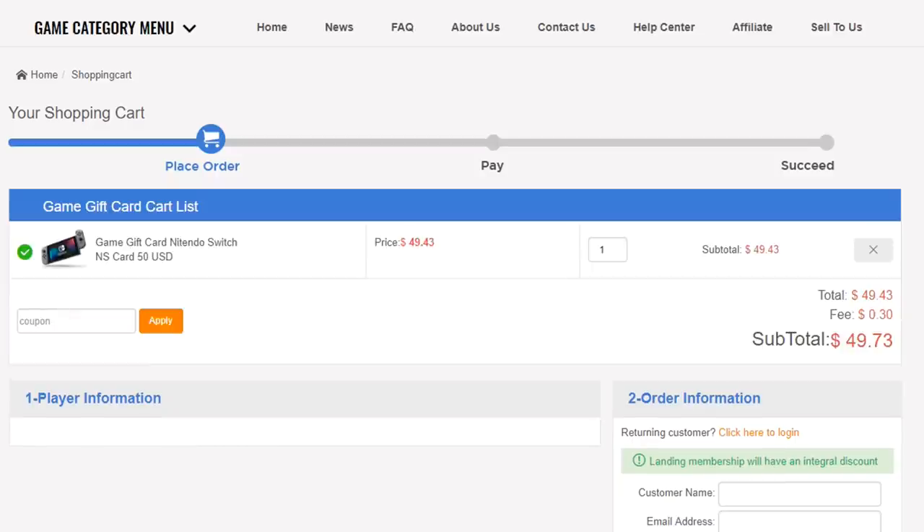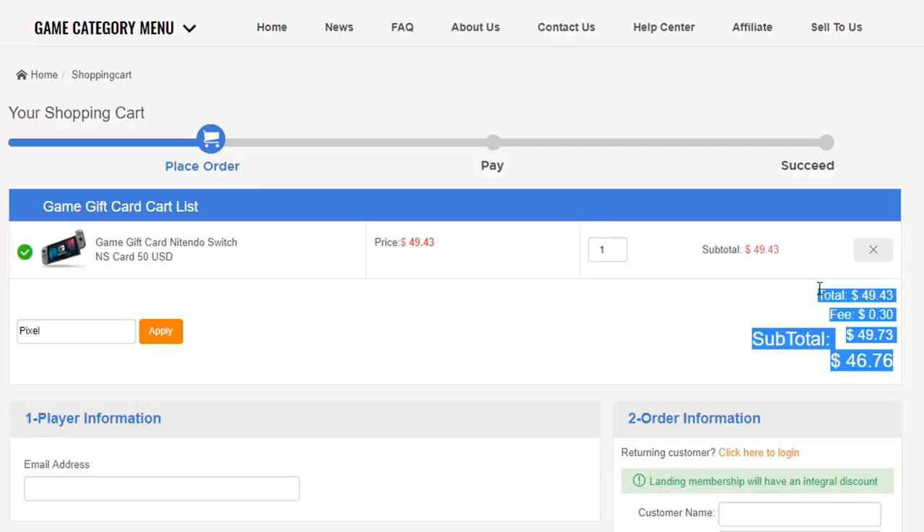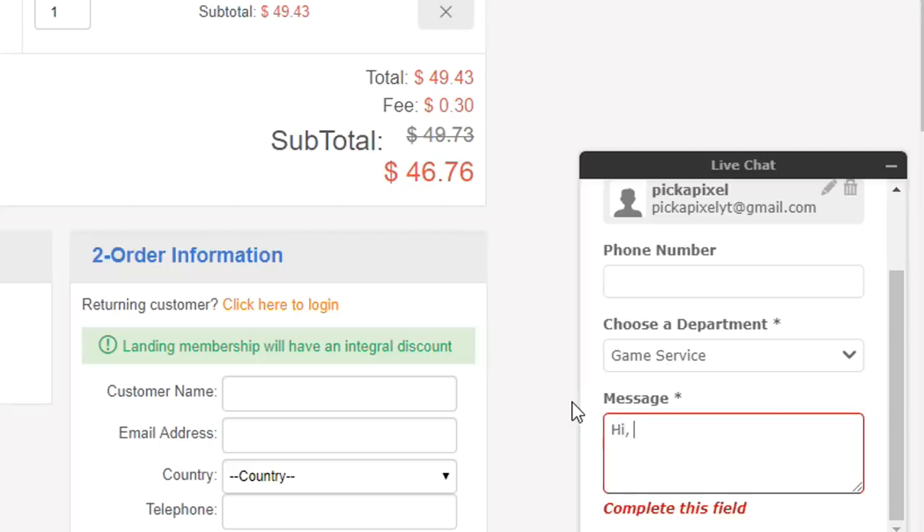If you want to buy V-Bucks on Fortnite, keys on Rocket League, or much more, then you can go and do that using the link in the description. Lolga is not affiliated with any game that I'm playing or showing on the channel, but they're really supporting me, and I hope you go show them some love. So with that being said, enjoy the rest of the video.